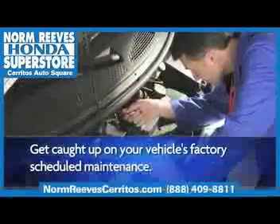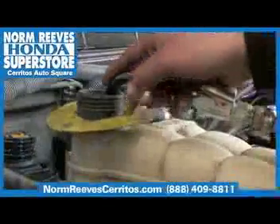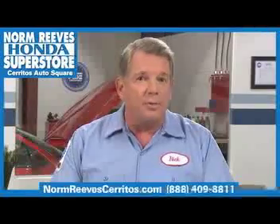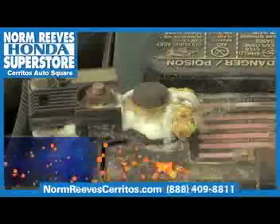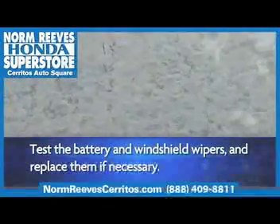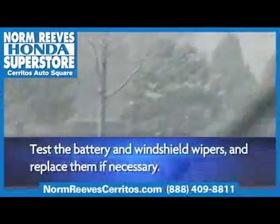Of course, you'll also want to make sure you have enough antifreeze and replace it if necessary. Cranking a cold engine puts a lot of strain on your battery, so it's a good idea to have it tested to see if it needs to be replaced. Test your windshield wipers to see if the blades need to be replaced before the storms arrive.